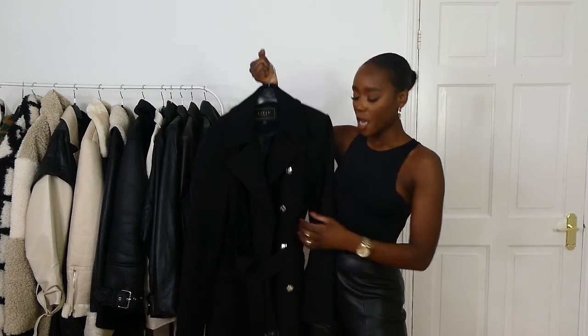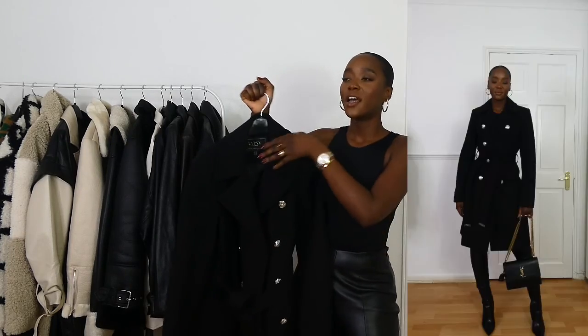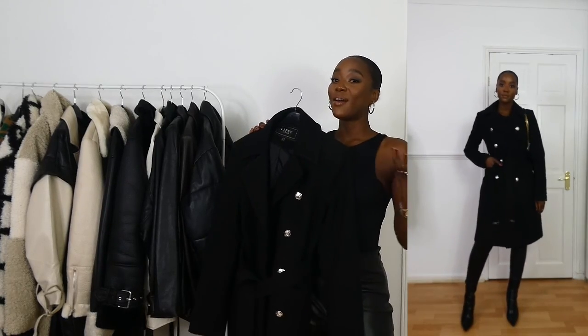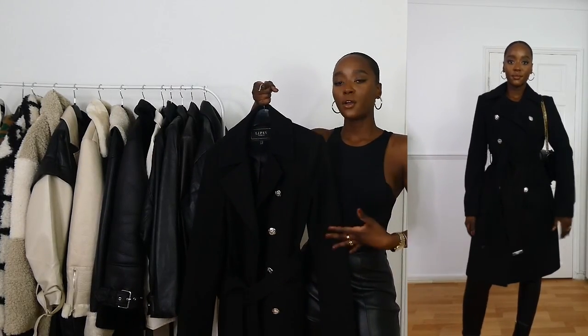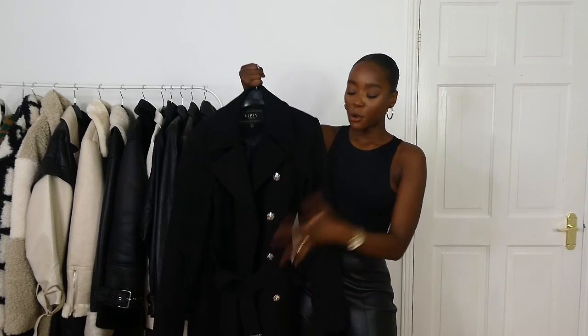Last but not least, I have this coat from Lipsy London in a size 8. One thing I don't love is the silver buttons — silver isn't my color, I prefer gold — but I still wear it because it's incredibly warm. I love Lipsy London coats; I have another one I've had for three years. Their coats are incredible and usually have a tie waist, which I love — you don't want to look too frumpy when wearing lots of layers, and a tie waist just cinches everything in and shows your shape beautifully.